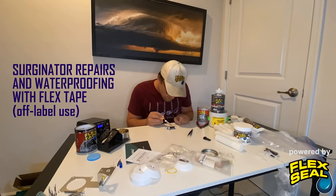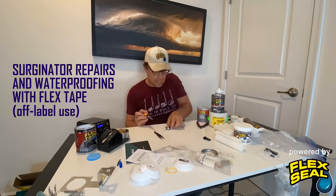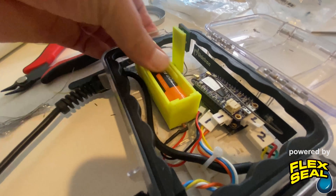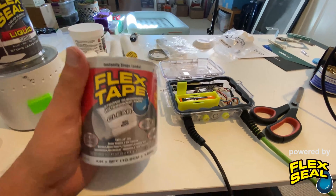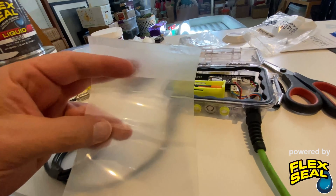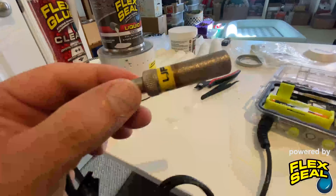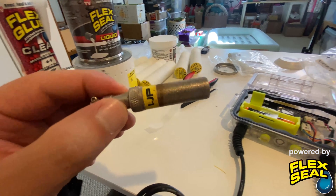We had to make some serious repairs and modifications after the intense and historic 2020 hurricane season to the Surgenator. The Surgenator project is powered by Flex Seal. We use Flex Tape to mount the Surgenators and also to waterproof the electronic components inside.